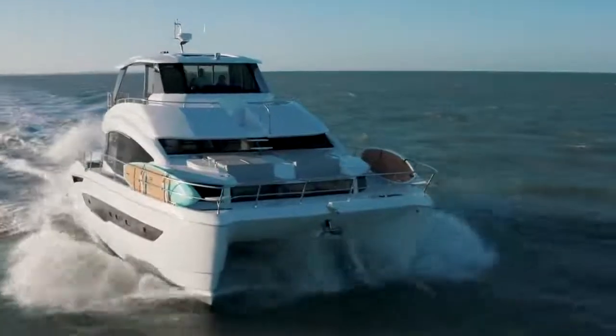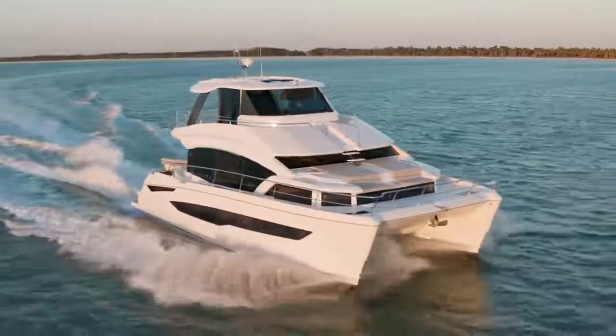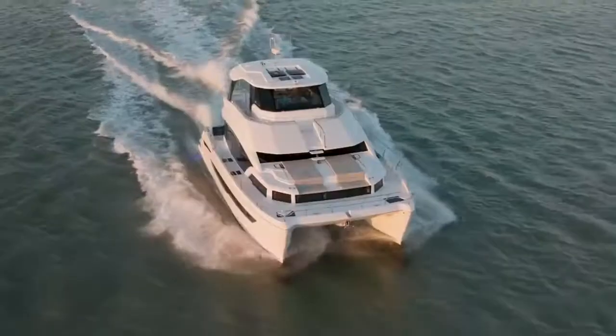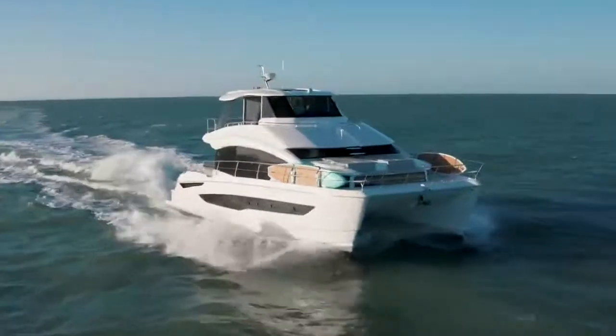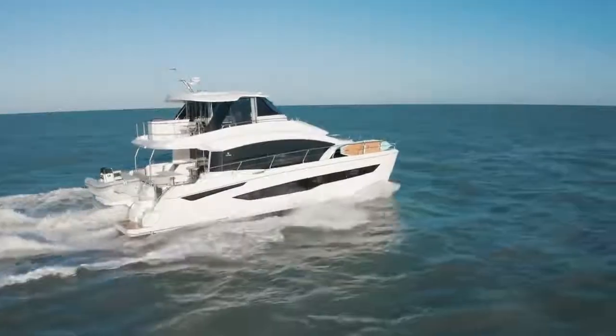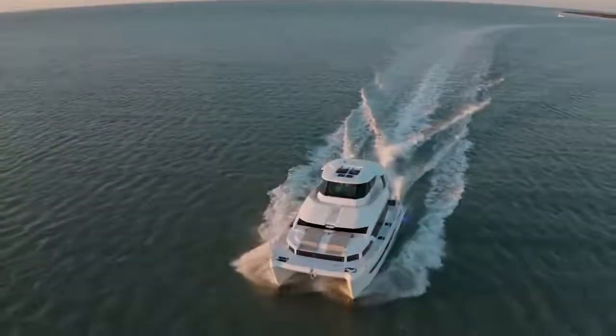With our power catamaran brand we really focus on being a true power cat — how can we have a really good hull shape that is structurally sound but also takes the seas really well. We focus on the bridge deck height a lot, bringing up the tunnel height between the two hulls so you're not going to get that pounding when you're going into the waves. We really focus on the cruise speed range of around 18 to 20 miles per hour, where you can comfortably set your engines and just keep going.